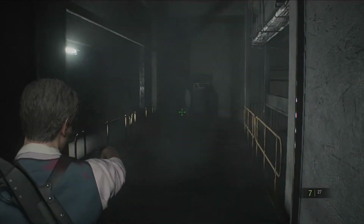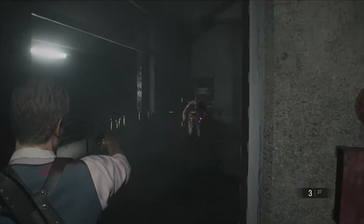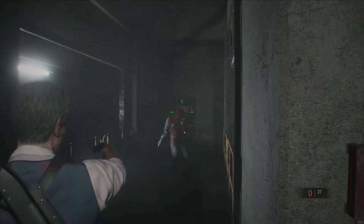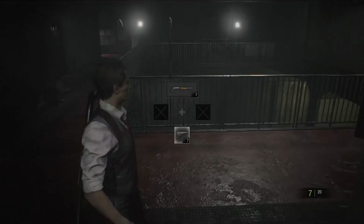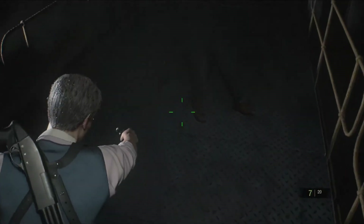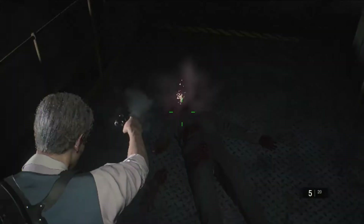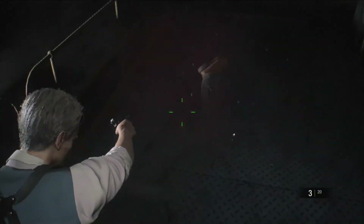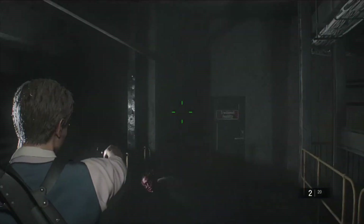That guy is now running at us, so take him out however you see fit. If you want a shotgun hole-in-one, go ahead. If you want to use your handgun and reserve a little shotgun, do that. It's up to you — I'm just showing you the enemies and which ones you definitely need to take out. Good try lunging at me, sir, but that's not going to work. I missed you, but I won't miss this next one.